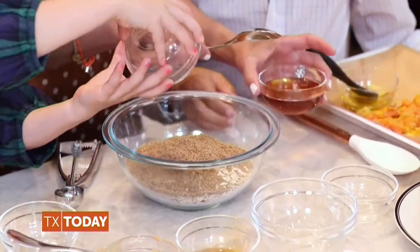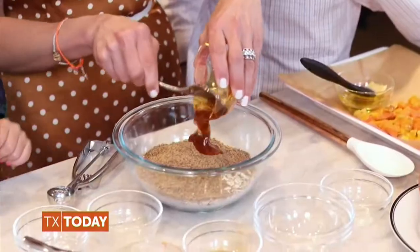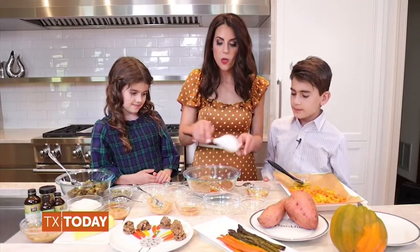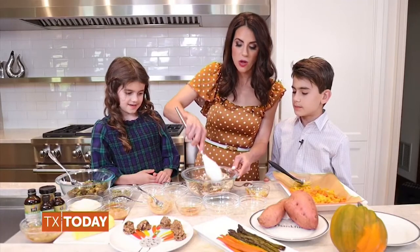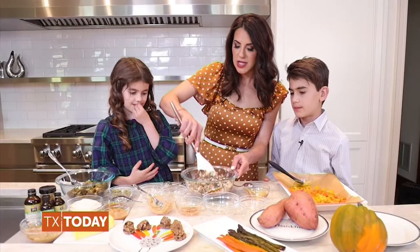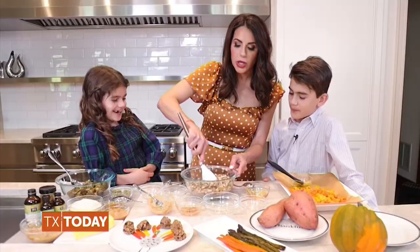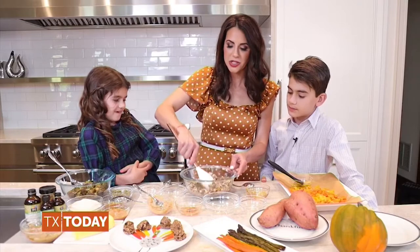And last, mom is gonna pour in one-third cup of honey. I like to use manuka honey because of all of the added antioxidants. So all you have to do — this is how easy it is — we're gonna mix up all of our ingredients, and you can use a mixer or do it by hand like we do to make it really easy. Sometimes it's a little messy and you sneak in the chocolate chips that fly out of the bowl. Once it's all mixed up, you can put it in the refrigerator for about 15 minutes to firm it up so it's easier to scoop.